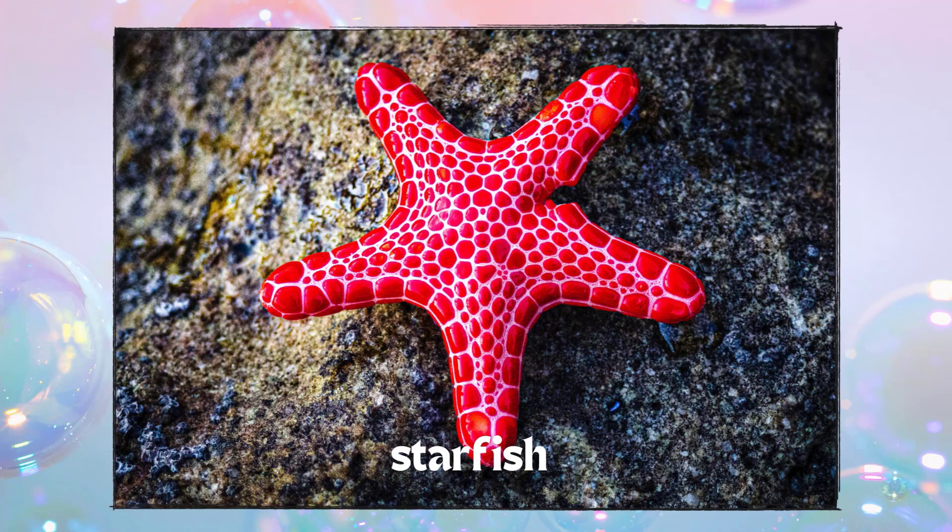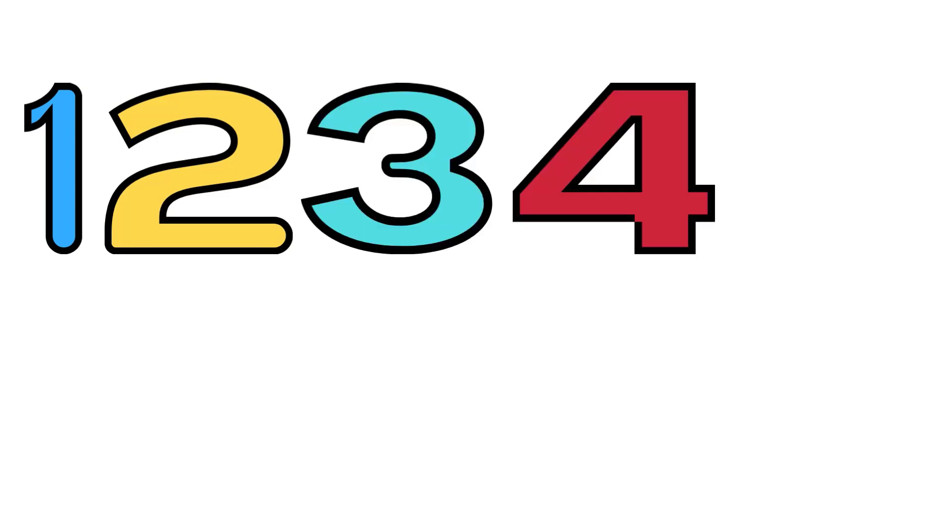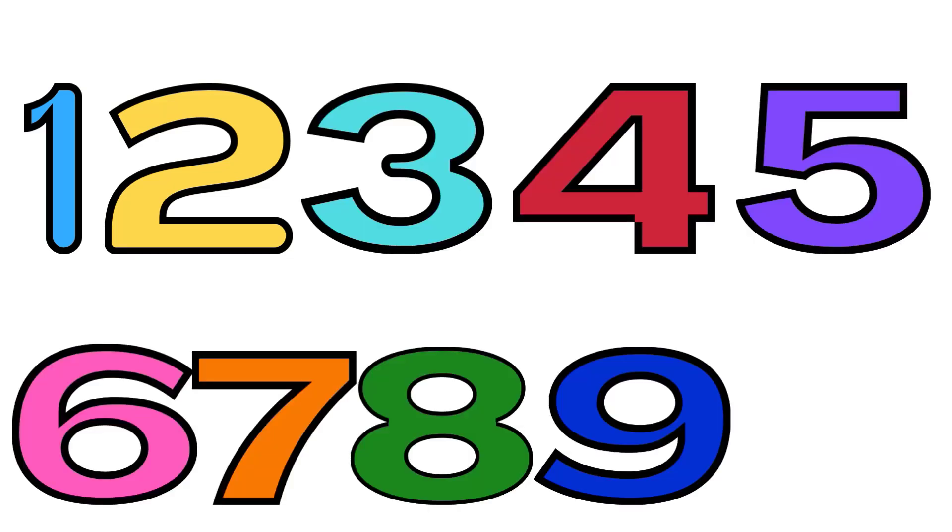Let's go count it again. One. Two. Three. Four. Five. Six. Seven. Eight. Nine. Ten. Yay!